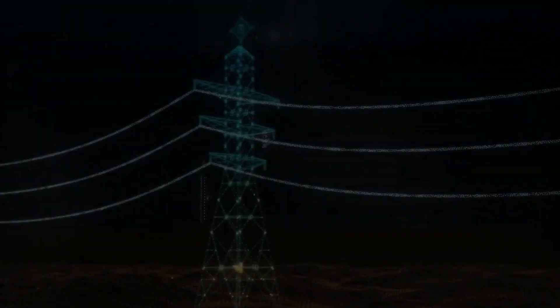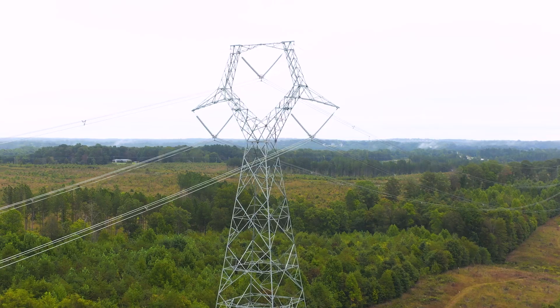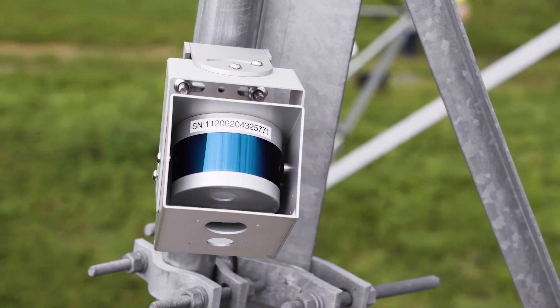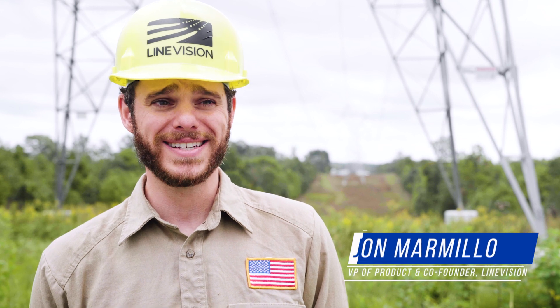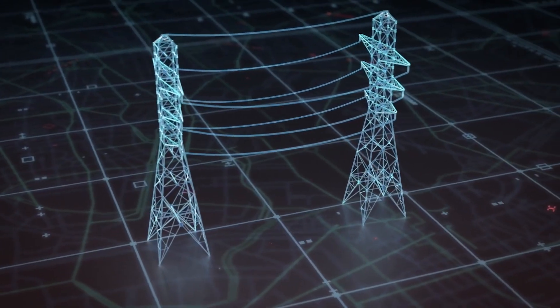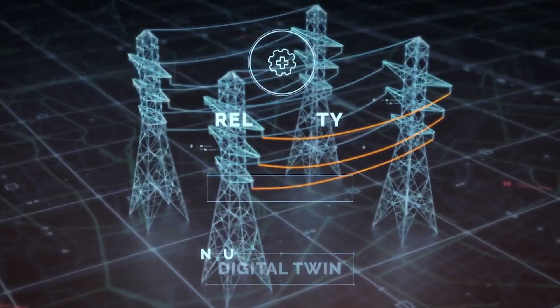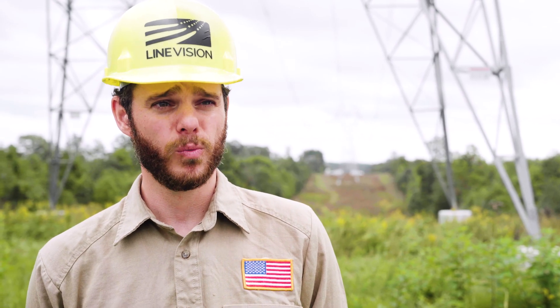LineVision is a grid enhancing technology company that works with the leading electric utilities around the world to solve some of the biggest challenges that they're facing today. We're using Velodyne's LiDAR sensor to collect thousands of point cloud hits of the conductor's position in space, and with that data we can transform it into our analytical models to increase grid capacity, improve the resilience, and ensure the safety of the grid by providing insights into asset health. We partnered with Velodyne because it's going to ensure that as we grow we'll be receiving quality sensors to scale our business.